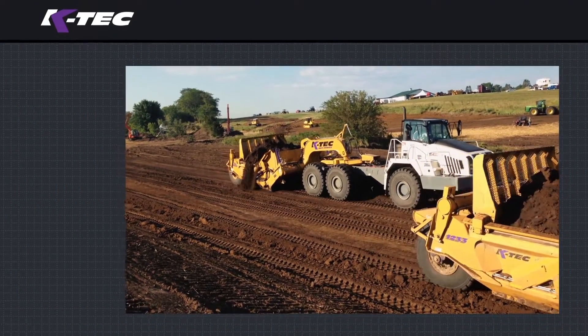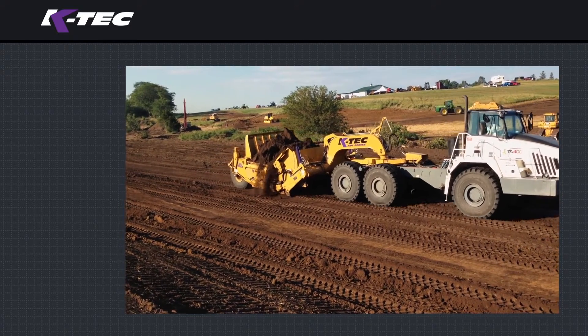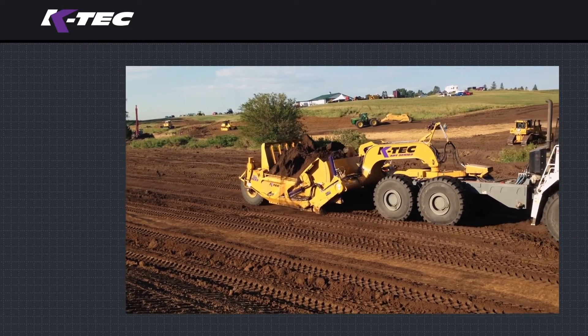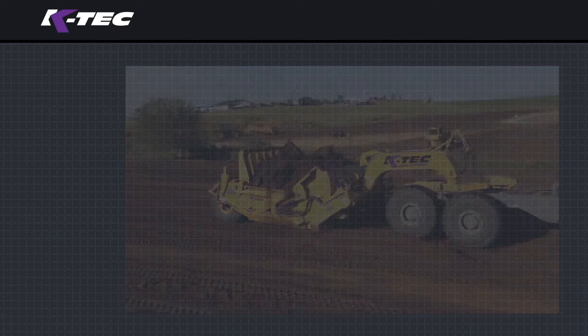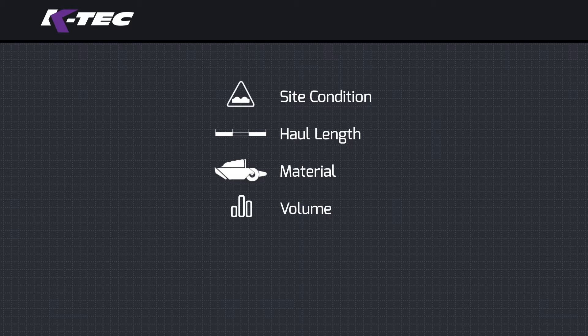The answer may be easy if you already own an existing power unit to minimize capital expenditures. But here are the six factors to consider when determining which earth moving equipment combination is optimal for your job site: site condition, haul length, material, volume, longevity, and cost.